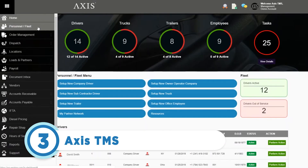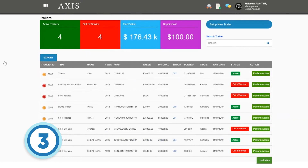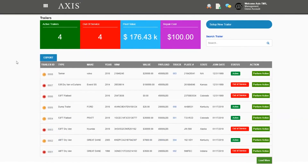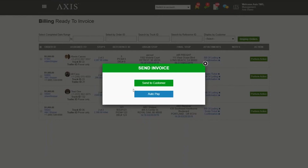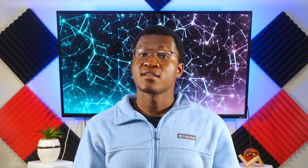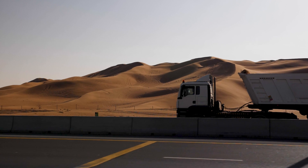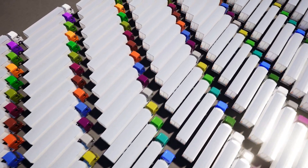Coming in at number 3 is Axis TMS. This cloud-based trucking software provides a wide array of management solutions that users can use to better manage and track their trucking business operations. The software also helps streamline processes related to driver payroll, customer invoicing, dispatch, route optimization, and fuel tax reporting. The software has two monthly pricing plan options — one for customers with less than 150 trucks, and a second for customers with over 150 trucks. Just be sure to do your research since some users have reported glitchiness and the need for an improved interface.